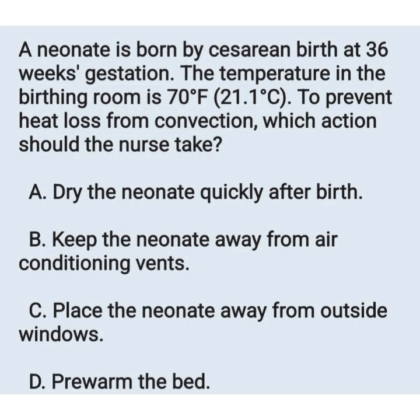Next question: a newborn is delivered by caesarean birth at 36 weeks gestation. The temperature in the birthing room is 70°F (21.1°C). To prevent heat loss from convection, which action should the nurse take? Options: A) dry the newborn quickly after birth, B) keep the newborn away from the air conditioning vents, C) place the newborn away from the outside windows, D) pre-warm the bed.